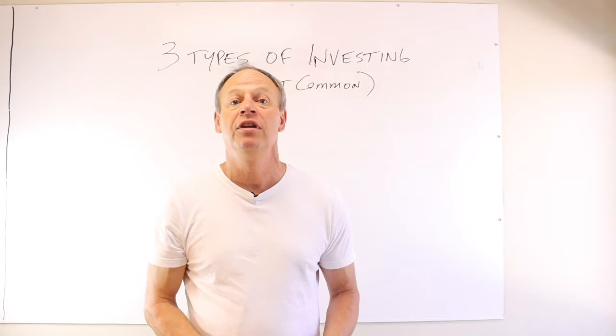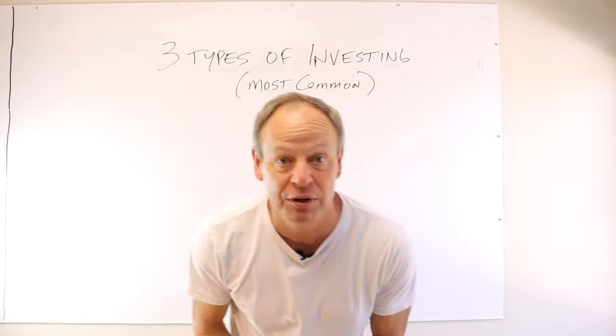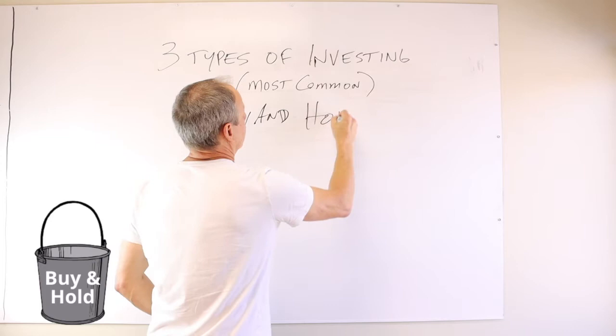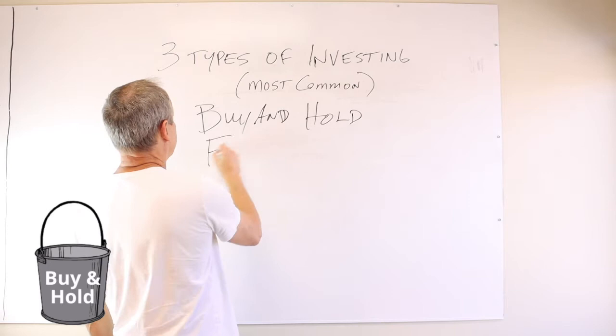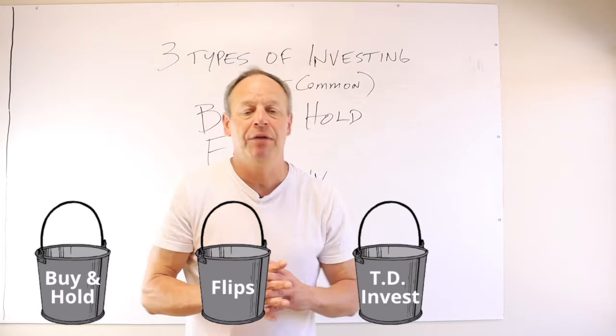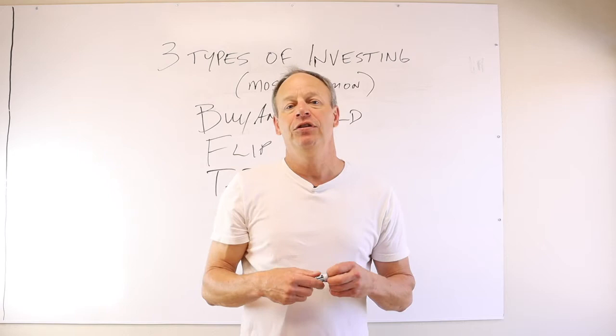So the three main types of investing we do pretty much every month are: buy and hold, we flip, and we take part in trustee investments also. So we'll break down what all three of these are, how it affects our portfolio, and how you guys can get involved too in your area or wherever you're at.